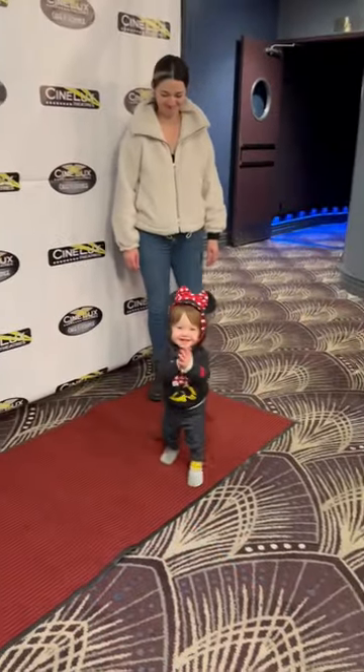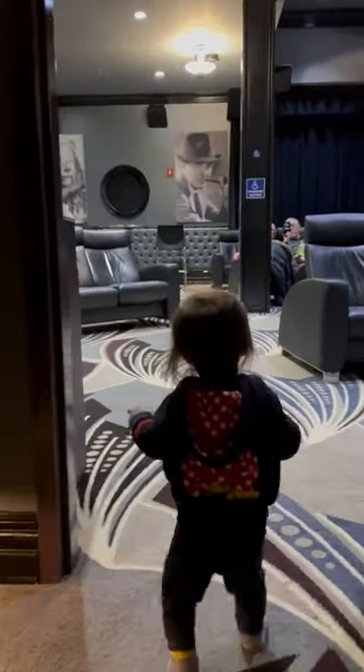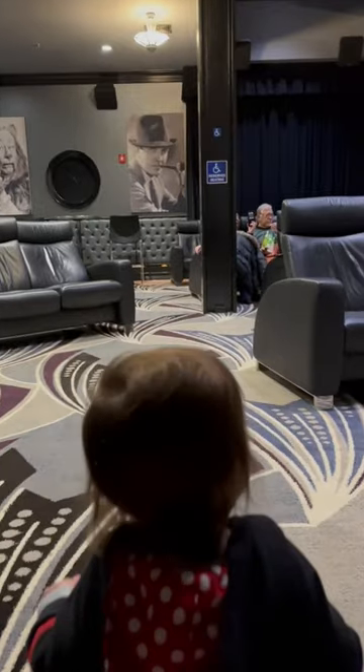The Los Gatos Theater recently reopened with its official ribbon cutting, and I went there with my wife and daughter. Here is Naomi giving the grand tour of the reopened theater.